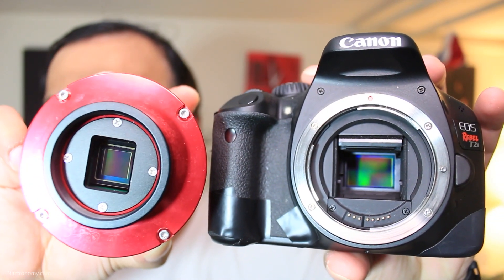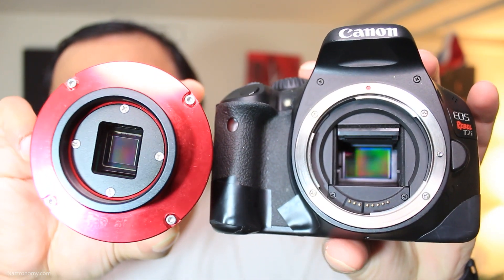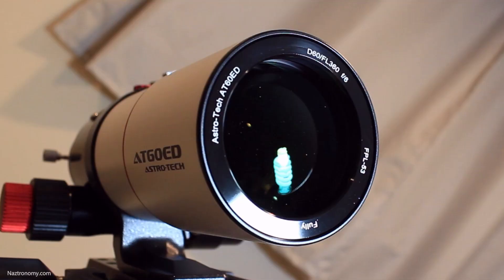I thought it would be a cool experiment to see how the field of view differs between the APS-C sensor of my Canon T2i versus the 1-inch square sensor of the 523MC Pro. The two objects we'll be looking at are the Andromeda Galaxy M31 and the Elephant's Trunk Nebula IC1390. Both images were taken using the exact same telescope — the AT60ED apochromatic refractor along with the 0.8 flattener and reducer — giving a focal length of about 288 millimeters. You'll see how much more the APS-C sensor captures versus the 1-inch square sensor, and also notice differences in noise and image quality.